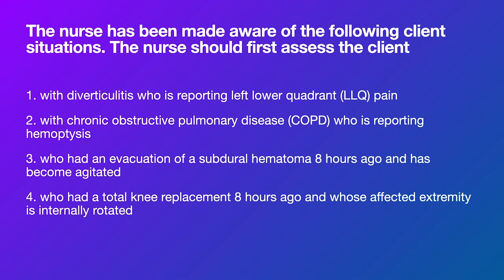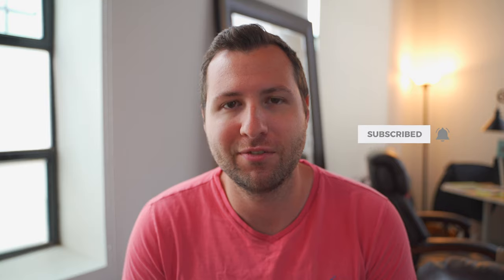Number three looks like increased ICP — so that's the answer. I also considered number two since coughing up blood is scary, but number three is actually telling me there's a change for the worse, which makes it even more urgent. So we go with three. Hopefully that little strategy helps. Guys, I hope you enjoyed that video — if you have any questions let me know in the comments, I'll do my best to respond. Like this video, subscribe to our channel, and see you in the next video. Take care.